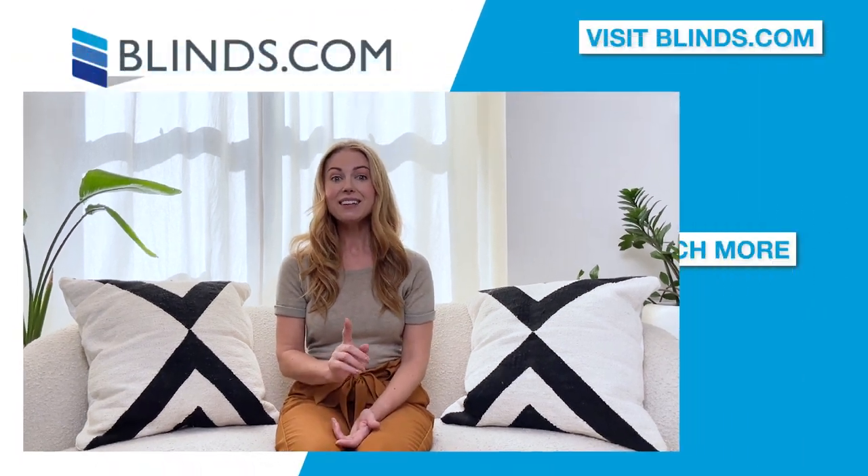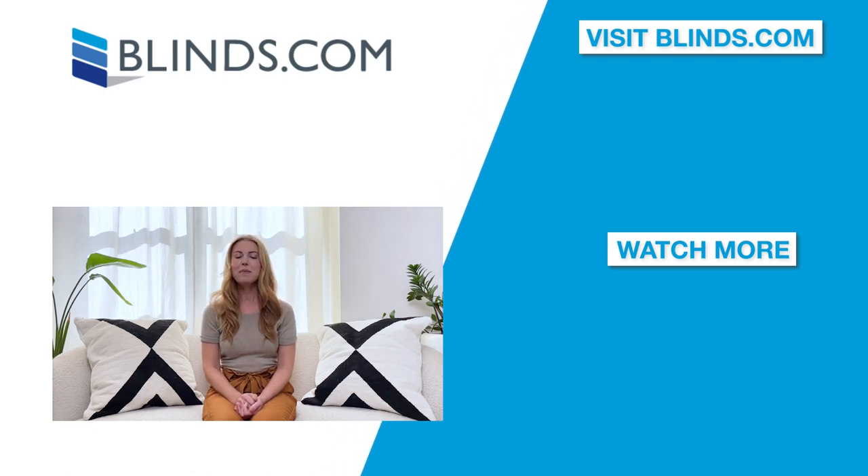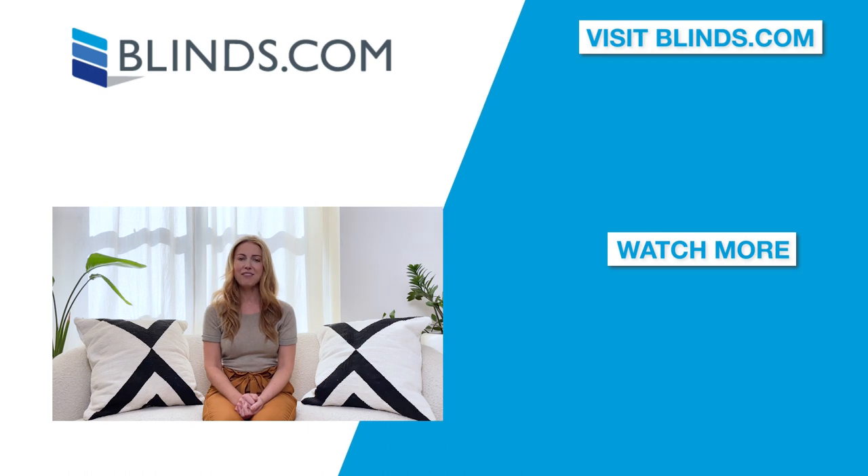If you're looking for more information or still trying to make a decision, click the link in the description to visit Blinds.com and explore your options. We make it easy to shop and design your window treatments online without ever having to leave your home.